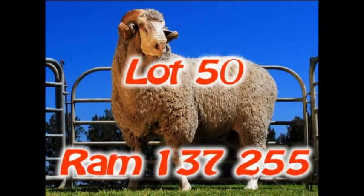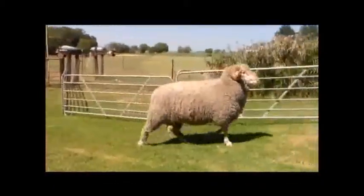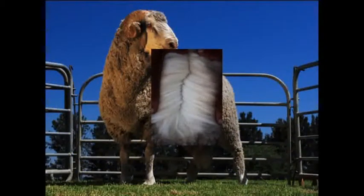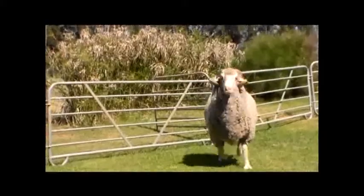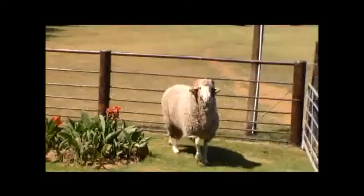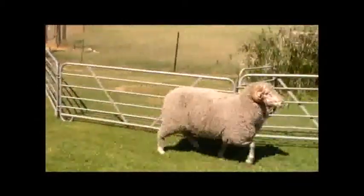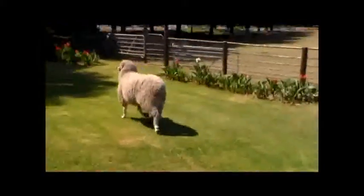Lot 50. Ram 137255 is truly an exceptional ram with good figures, conformation and wool. The wool is of outstanding quality, quantity and length, also reflected in his BLUP figures with plus 614 grams on clean fleece mass and plus 7.14 mm on staple length. The conformation is excellent with a broad chest, deep body and well-filled buttocks on the hindquarter. The ram's dam is an outstanding performer with a lambing percentage of 150%. This ram will be a great asset to any stud or flock.